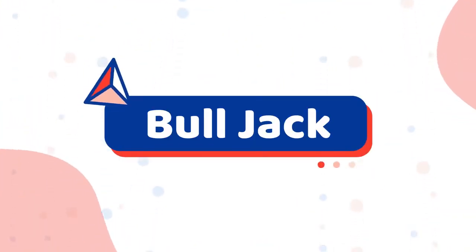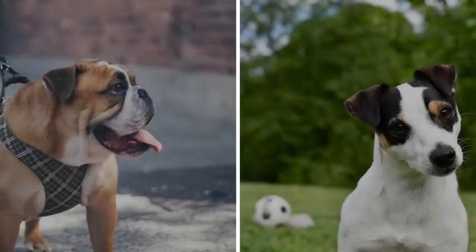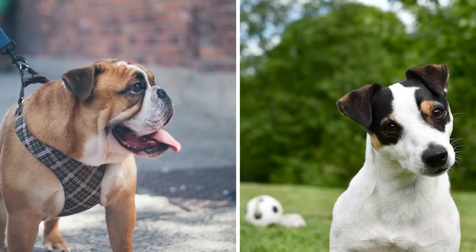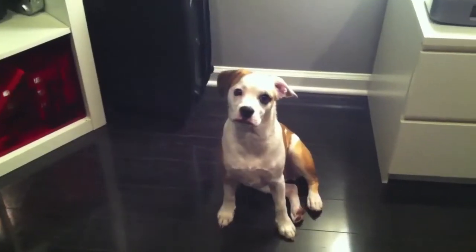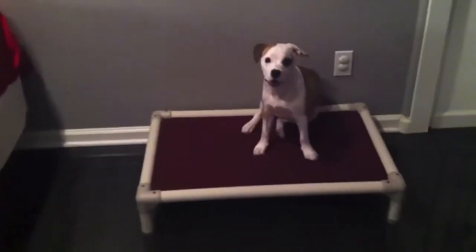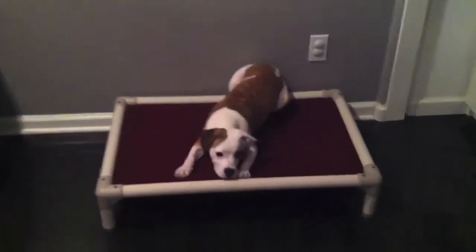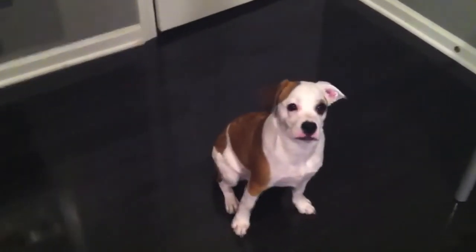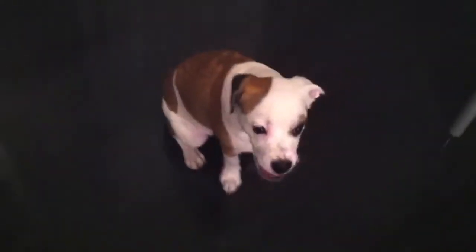Number 2: Bulljack. The Bulljack is a cross between an English Bulldog and a Jack Russell Terrier. The Bulljack is typically a small dog, standing up to 15 inches tall at the shoulder and weighing up to around 30 pounds. These pups shed moderately and have short, dense coats that need brushing once or twice a week to keep them looking smart.